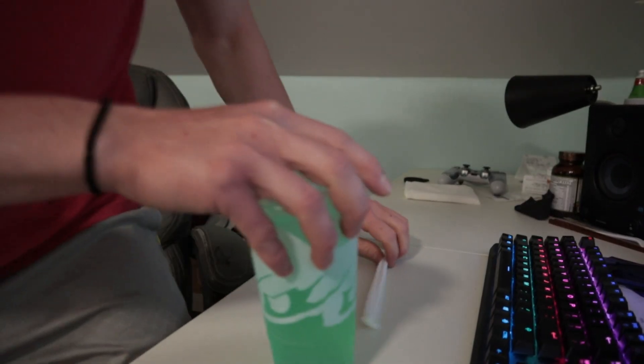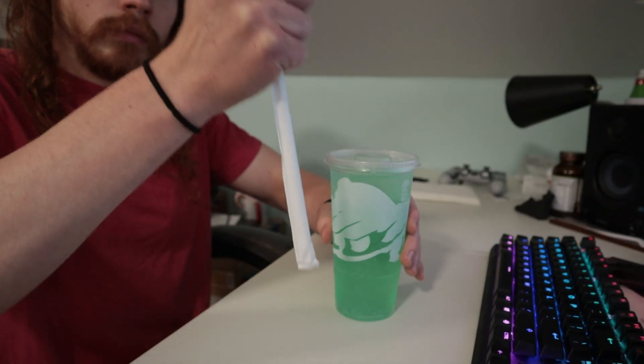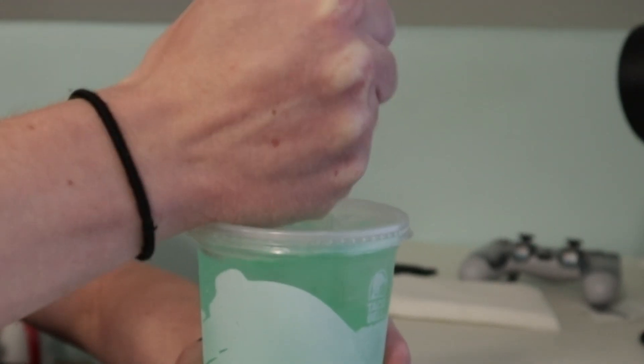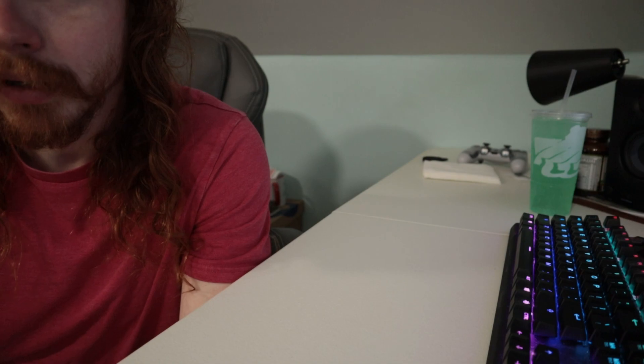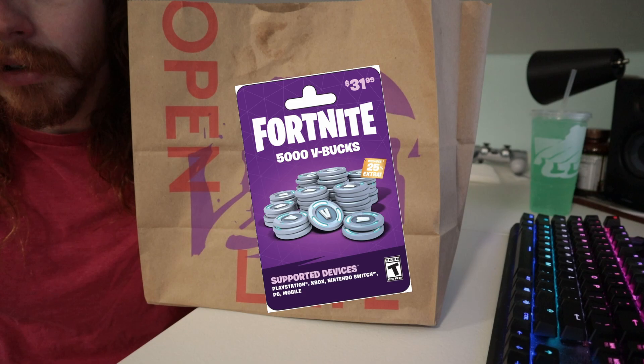Taco Bell! Obviously, I would get myself a Baja Blast. Normally I don't really eat fast food, but sometimes you just got to say forget it. Plus, I had the gift card.